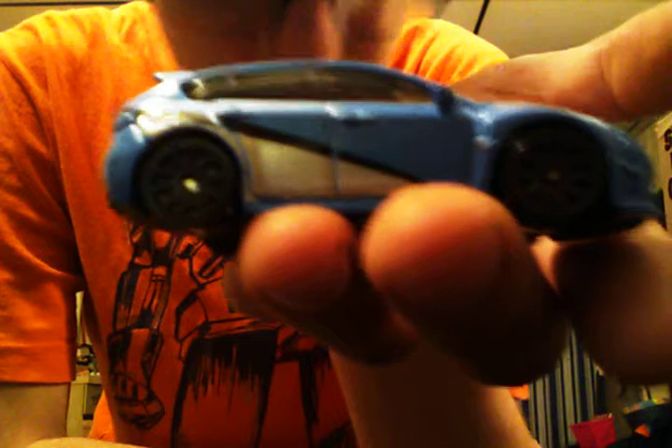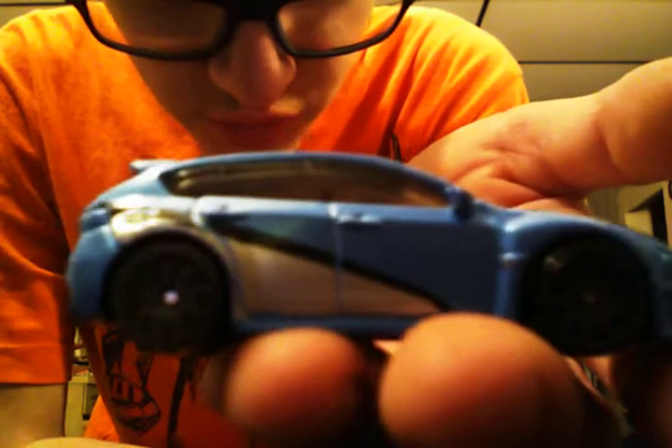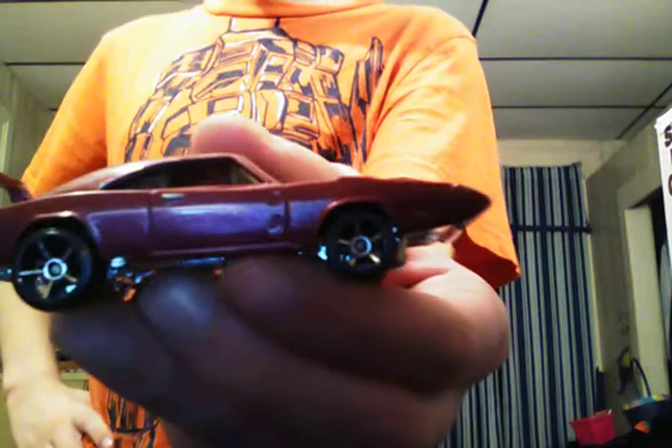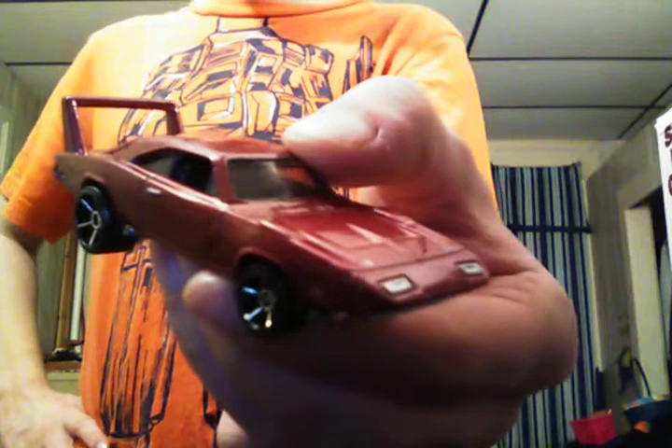Subaru WRX STI hatchback with light blue, dark gray wheels, black and gray tampos, black hood, black plastic base, black interior, and charcoal windows — no headlights or taillights colored on this car. 1969 Dodge Charger Daytona, maroon with chrome faded wheels all the way around it, chrome base, black interior, charcoal windows, and colored headlights.